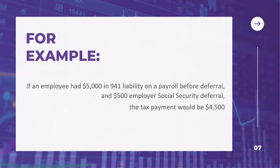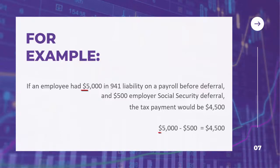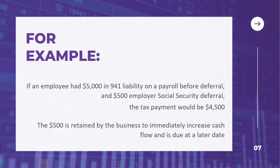For example, if an employee had $5,000 in 941 liability on payroll before deferral and $500 in employer social security deferral, the tax payment would be $4,500. The $500 is retained by the business to immediately increase cash flow and is due at a later date.